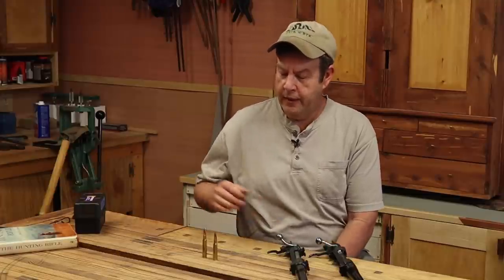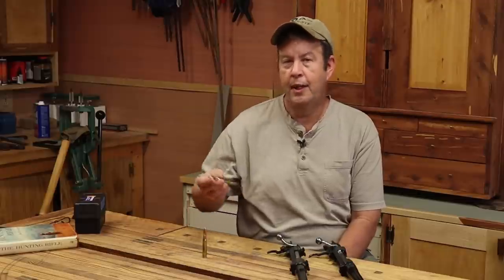The government needed a new cartridge for their new 1903 Springfield Mauser rifles. So what they did — they took the 7mm Mauser, made it a quarter of an inch longer, put in a .30 caliber bullet, a 220-grain round nose, and called it the .30-03. The official designation was the .30 U.S. Government of 1903.